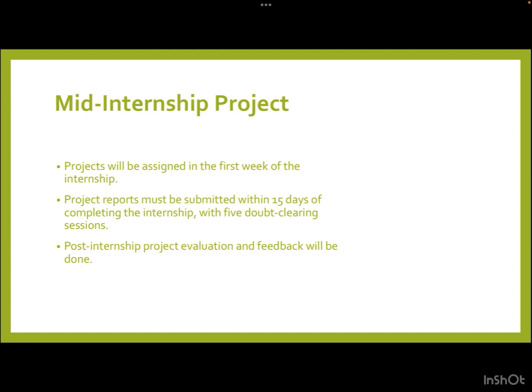Project assignments will be done in the first week of the internship. Submission of the mandatory project report is required within 15 days of completing the internship. There will also be five doubt-clearing sessions, and post-internship project evaluation and feedback will be provided.